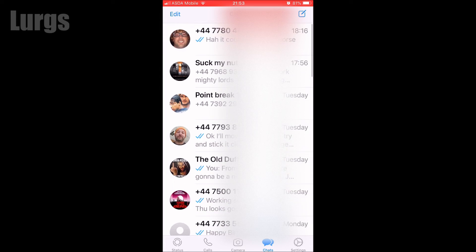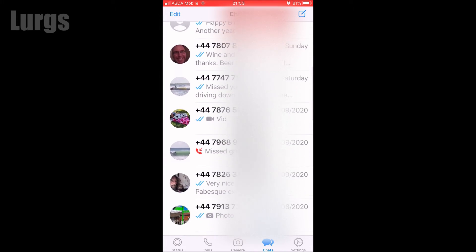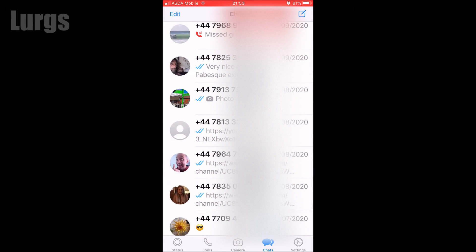I'll just show you what is actually happening. If I go into WhatsApp on my iPhone and just scroll through some of my contacts, all it's doing is showing their actual phone numbers, not their names.